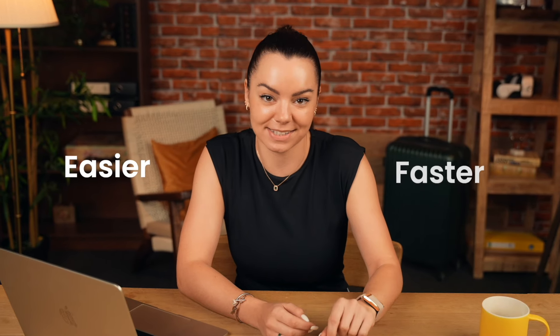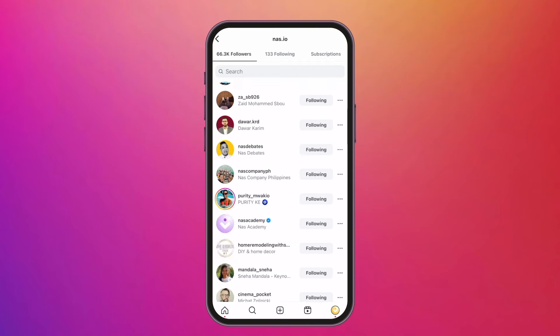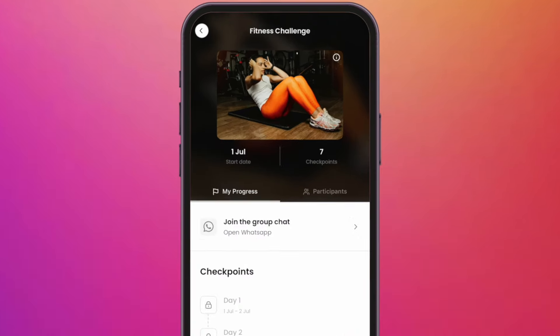But today, we're diving into something easier and faster. With your current Instagram followers, you can create a paid online challenge. They're easy to create, engaging, and profitable for any creator.